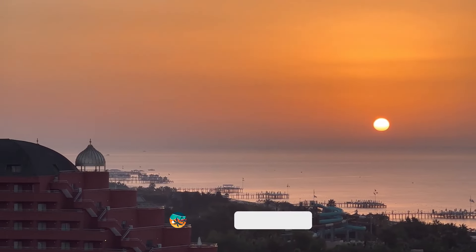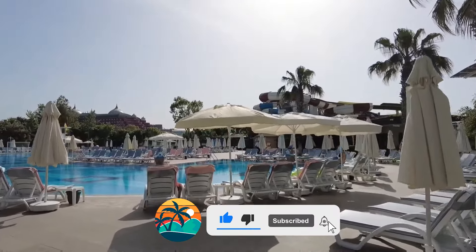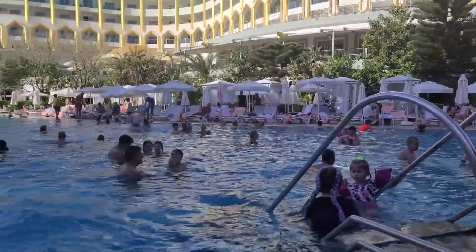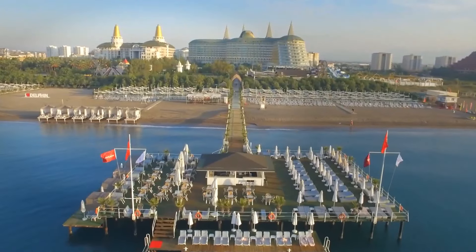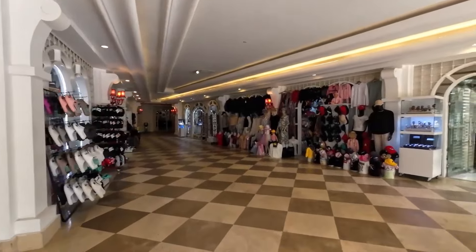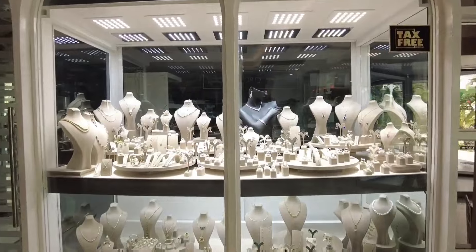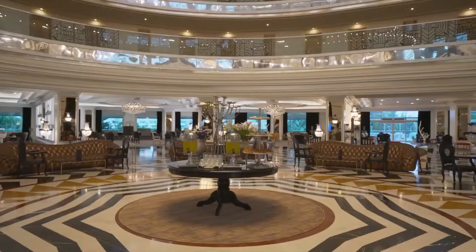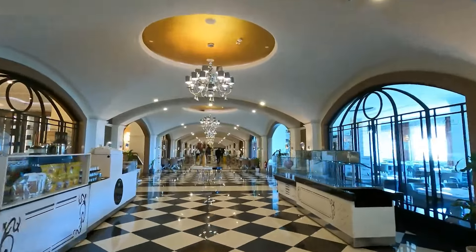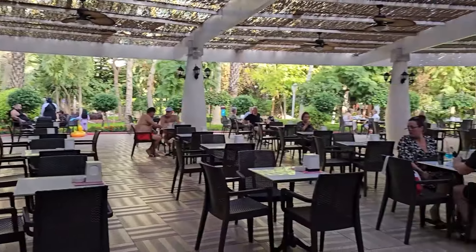Friends, let's sum it up. The Delphin Imperial Hotel offers excellent service, delicious and varied food, beautiful territory and main building, a magnificent beach, and fun and rich animation. I definitely recommend this hotel for a family vacation. The final choice is always yours, and only you can decide whether to go on vacation to this hotel or not. While you are deciding, I recommend watching these other videos about other world hotels. I hope you enjoyed this video — like and subscribe to the channel to not miss our new reviews. See you in a new hotel!